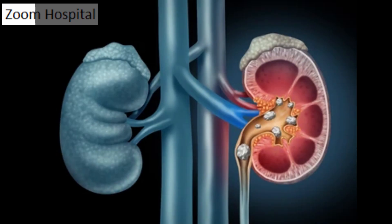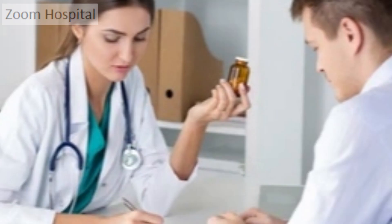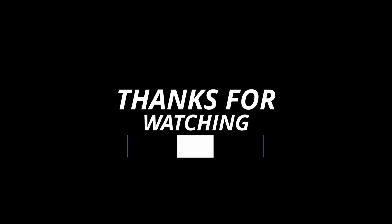We have a more extensive video on foods and diet for kidney stones — see the link in the description below. Please note that knowledge is advancing by the day and we will always post updates on kidney stones and new advances on how to stay healthy. Please subscribe to our channel to know when we post a new video. You are watching the Zoom Hospital channel. Thank you for watching and we hope you found this video helpful.